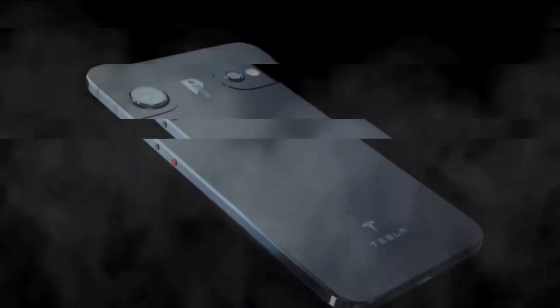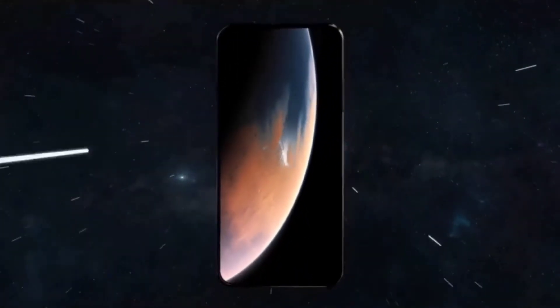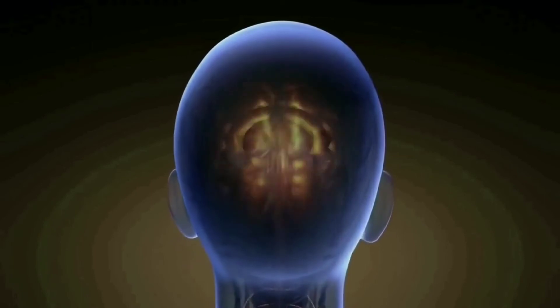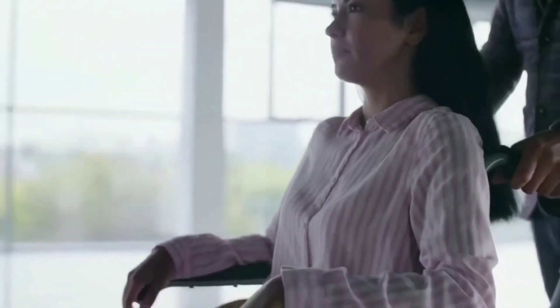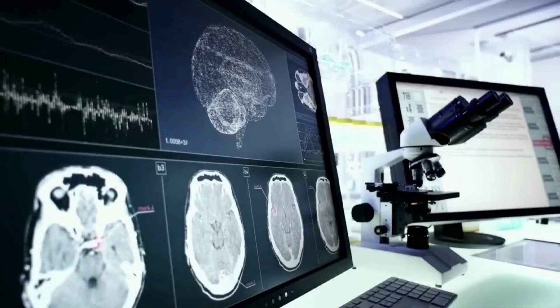Neuralink Technology — we are about to unlock the dumbfounding feature of the Tesla Pi phone: Neuralink Technology. Neuralink Technology will link the brain of the user to the phone, allowing the user to simply input instructions in their brain and have the Tesla phone implement them. This feature will also help people with speech impairments and assist doctors in monitoring the brain activity of patients in a coma.